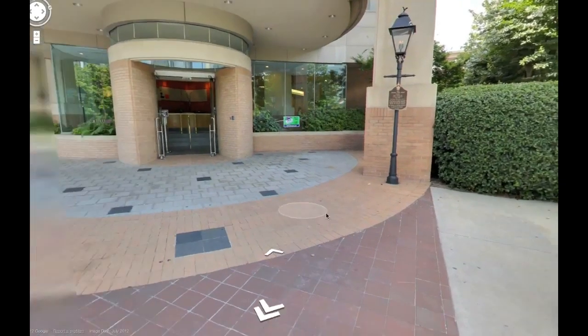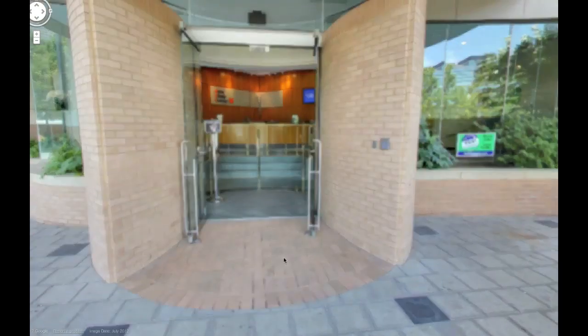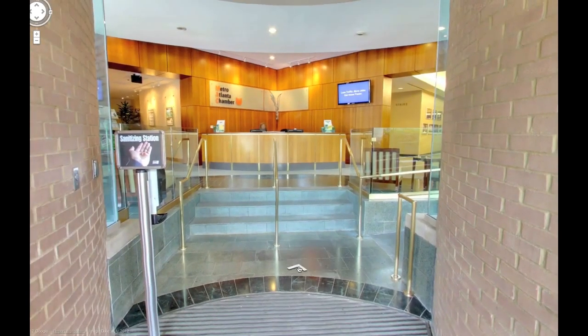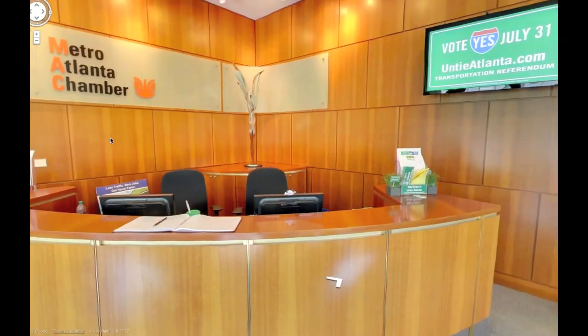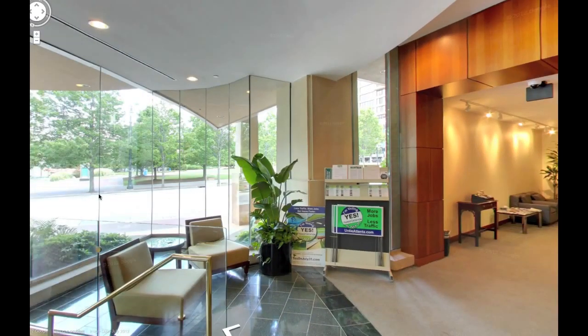In January of 2012, Google officially launched the extension of Google Street View to come inside of businesses. This new program is called Google Business Photos, and this extension of Google Street View behaves exactly like Google Street View, with the navigational arrows and ability to spin in place 360 degrees.